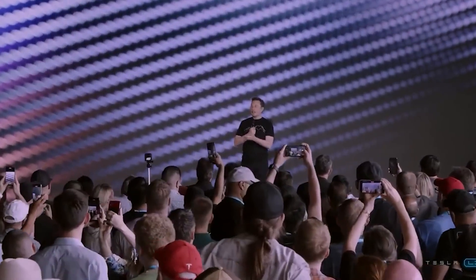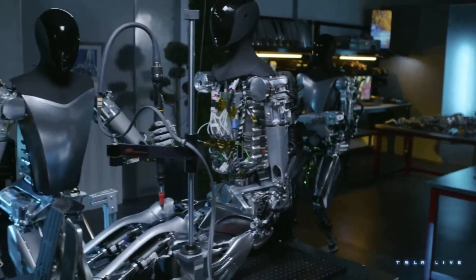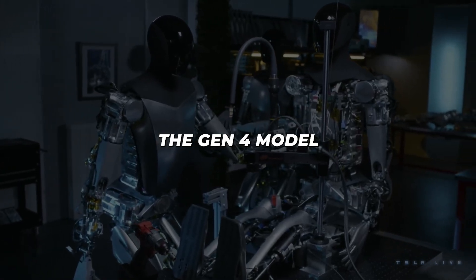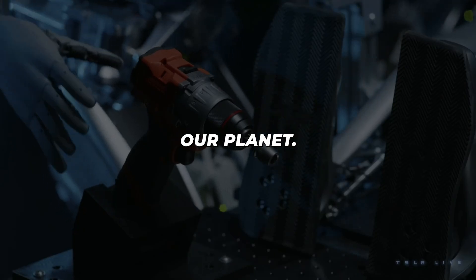As Tesla compresses developmental timelines executing their 2030 vision, affordable Optimus helpers promise a new era where technological innovation elevates welfare for all, not widen inequality. Perhaps the Gen 4 model will play a key role easing resource pressures in harbouring 10 billion citizens on our planet.